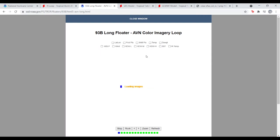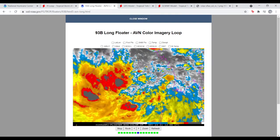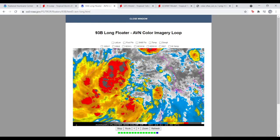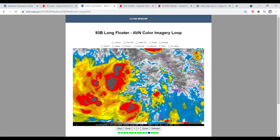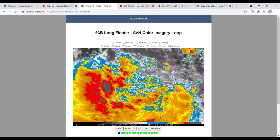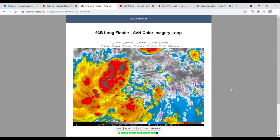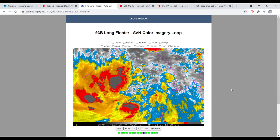Looking at the infrared satellite loop, it's still trying to bundle itself up — it still has a little bit of work to do, but I do expect this to become bundled sometime this evening or tonight Eastern Daylight Time. Tropical Tidbits shows 995 millibars current pressure. If it wasn't still organizing like this, it would already be a tropical cyclone. It's got a little more tightening up to do and then it's going to be good to go.